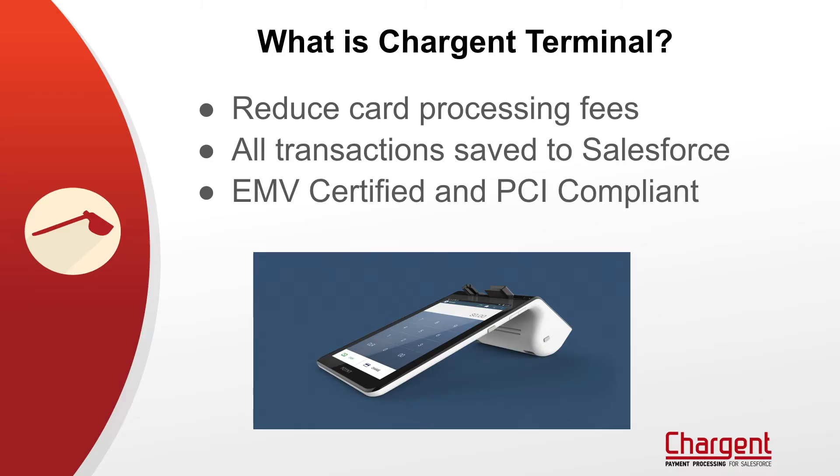Those of us in the Salesforce community are very used to e-commerce transactions and also phone orders. And as we all know, this comes with much higher processing fees. That's one of the reasons we're very excited about Charge & Terminal — we can now help you reduce those fees by half a percent, or maybe an entire percent, depending on your processor.